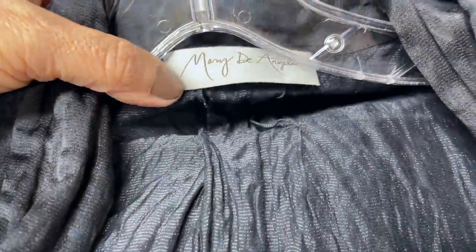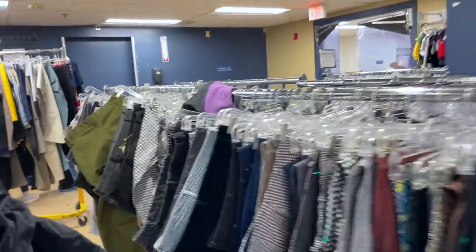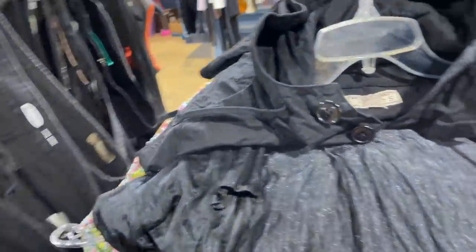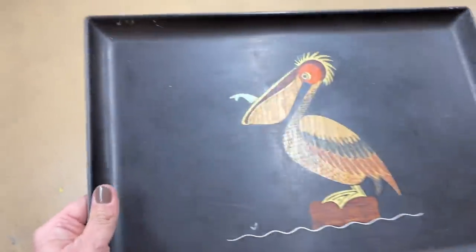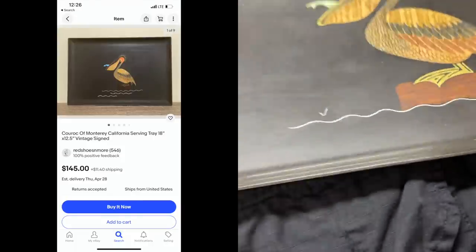I'm in the elevator at Goodwill, finding some really great things. This is a two-level shopping experience. I always go to the little corner in the basement by the books to sort through my cart, and I found this tray — this was the only listing I could find on this particular one with the inlay with the pelican, so I grabbed that.